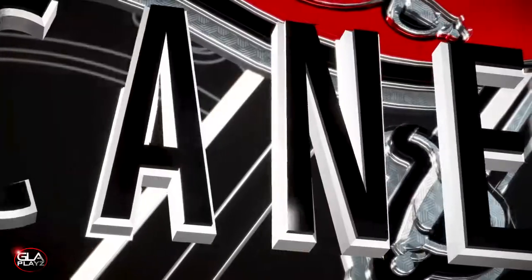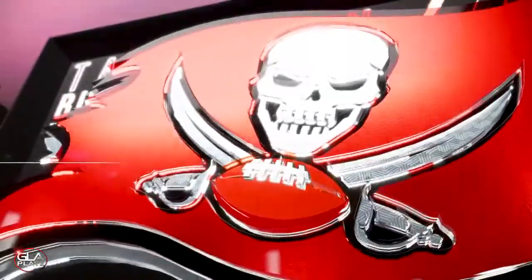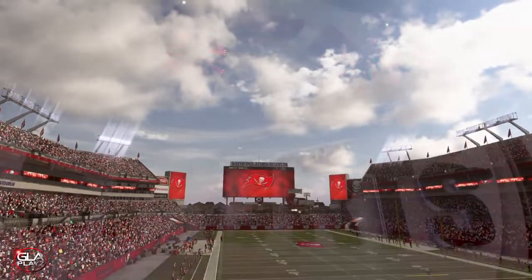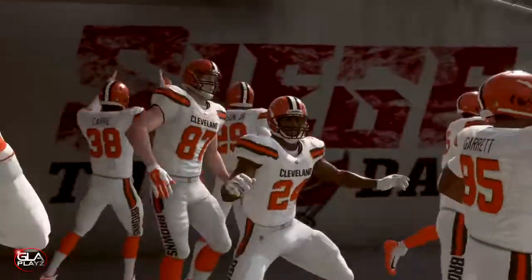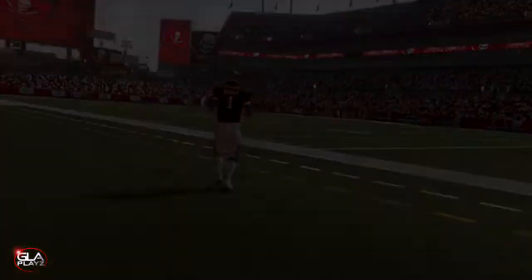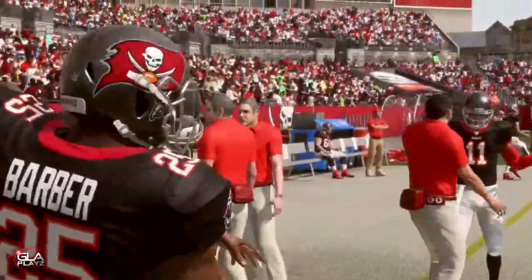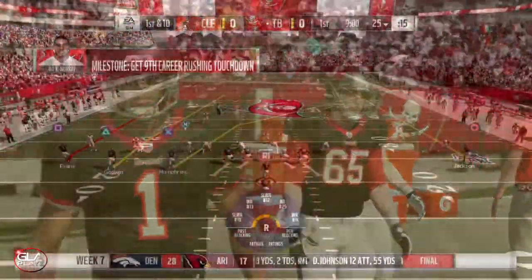Welcome back to the channel guys, just want to bring you episode 6 of my Kyler Murray career mode. It's gonna be the Buccaneers taking on the Cleveland Browns. We've got good weather for the game, some fireworks going off, nothing but clear skies. Both teams are coming out to the field. I decided to wear a throwback jersey — the Buccaneers' throwback black uniforms. Last week, Chris Godwin had six catches for 150 yards and a touchdown.